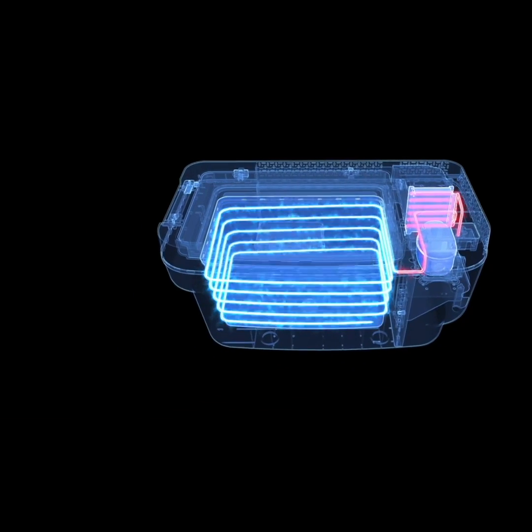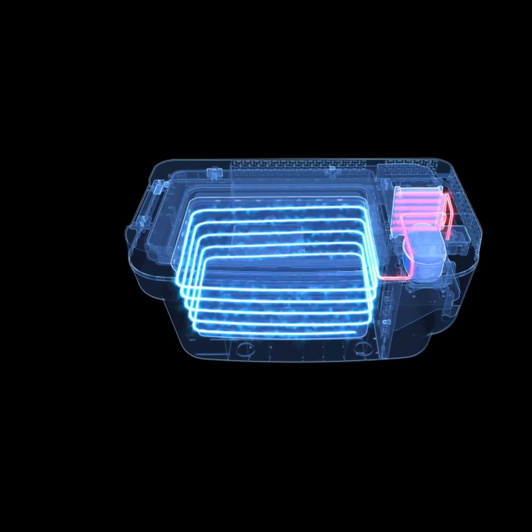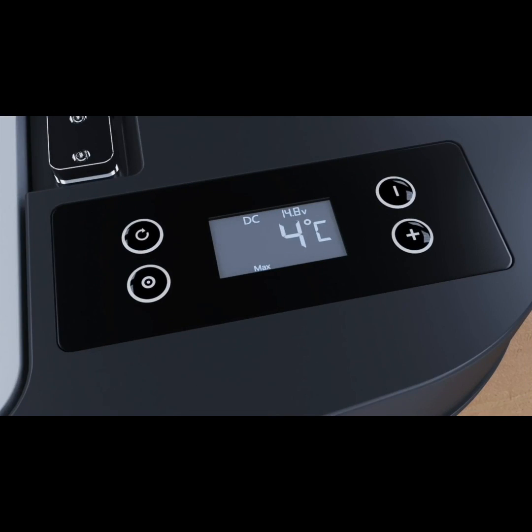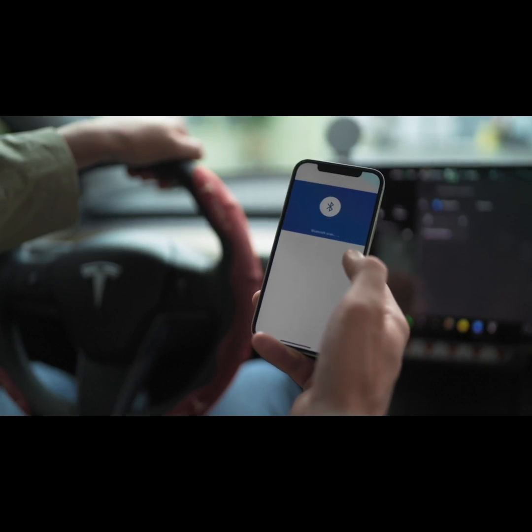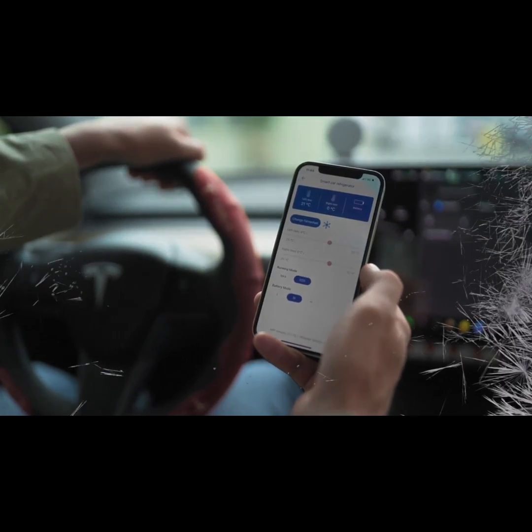Equipped with a high-quality cooling compressor, cool food and drinks from 50 degrees Fahrenheit to negative 4 degrees Fahrenheit in 30 minutes. The Bluetooth app allows you to monitor the temperature with just one tap.